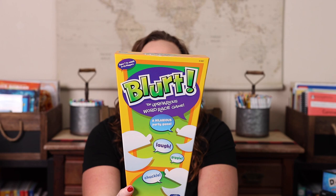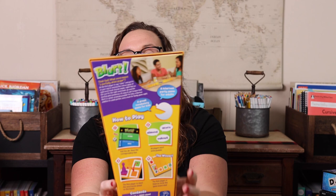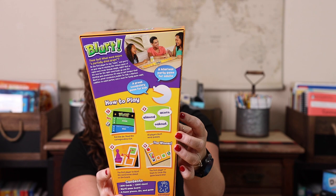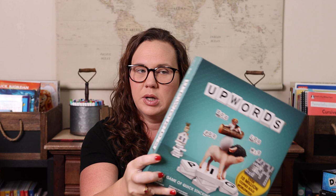Blurt is another one we absolutely love. It's fast-paced — you have to come up with a word that fits a clue. You roll a dice, get a number, and on the back of a card there might be a clue like 'the nut of an oak tree' — first person to scream 'acorn' gets it. 'A place where coins are made' would be 'mint.' You're racing around the board and the first person to reach the end wins. You do need at least three players for this one.